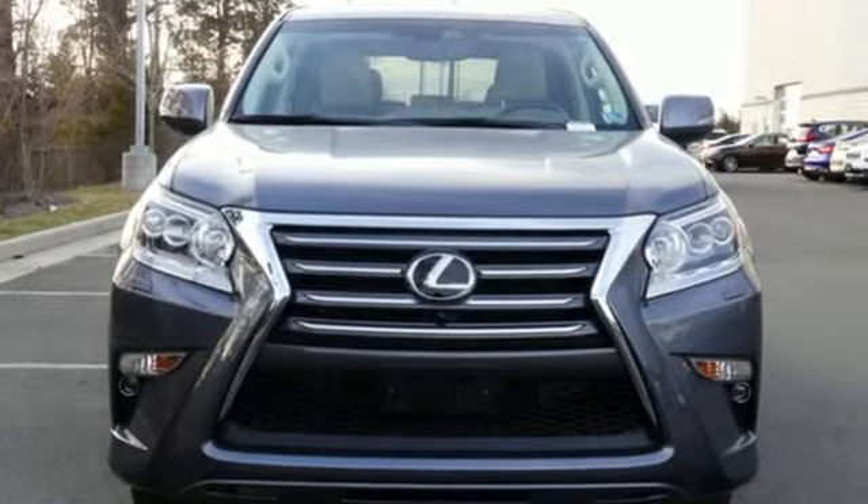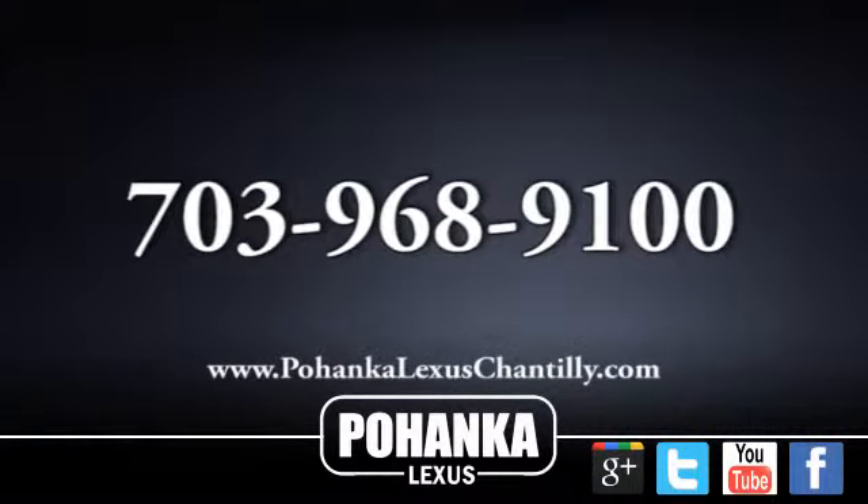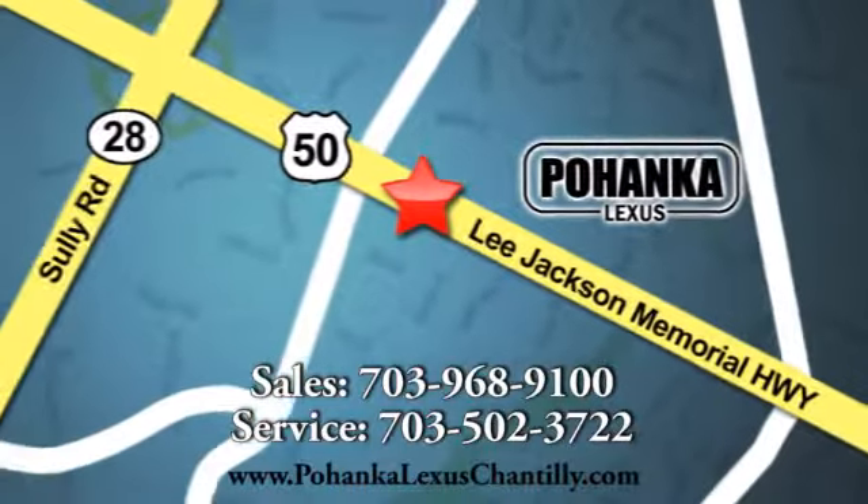The time is now. See it for yourself today. Call us now for more information on this vehicle or visit today. We're conveniently located at 13909 Lee Jackson Memorial Highway in Chantilly.